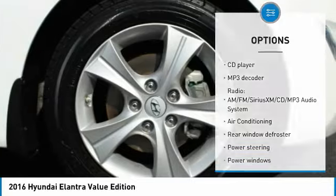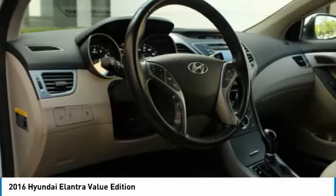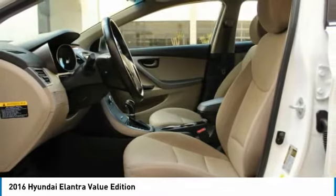Security system, rear window defroster, fog lights, electronic stability control. Come take a test drive today.